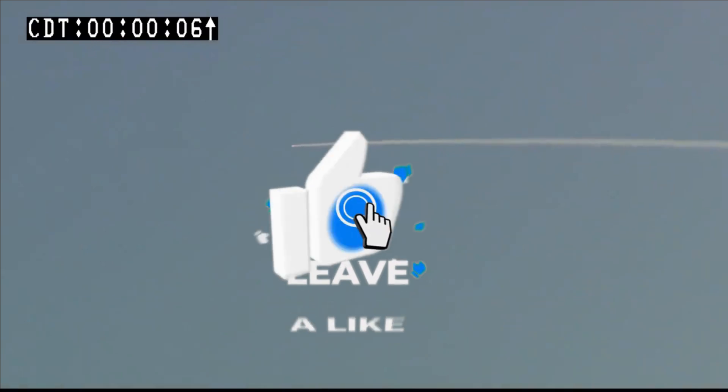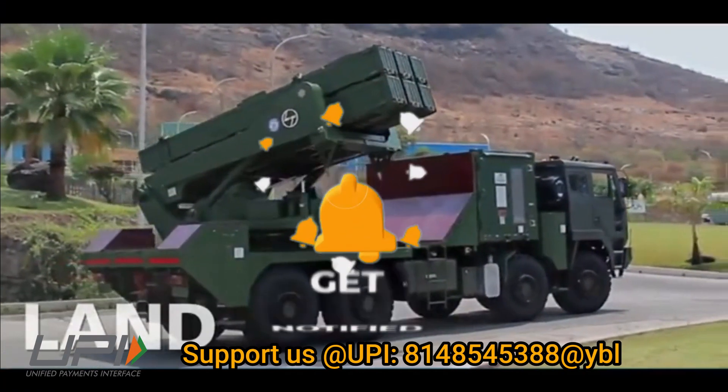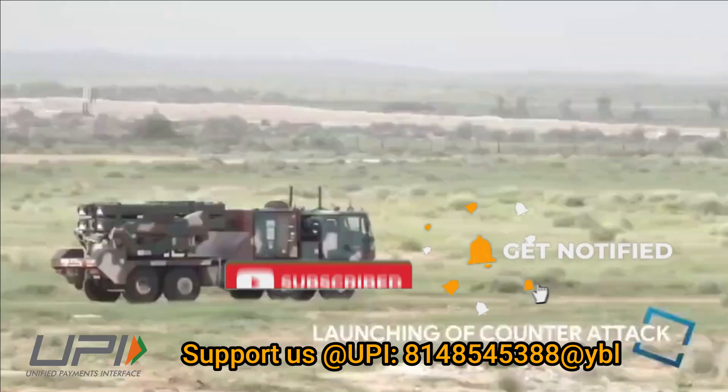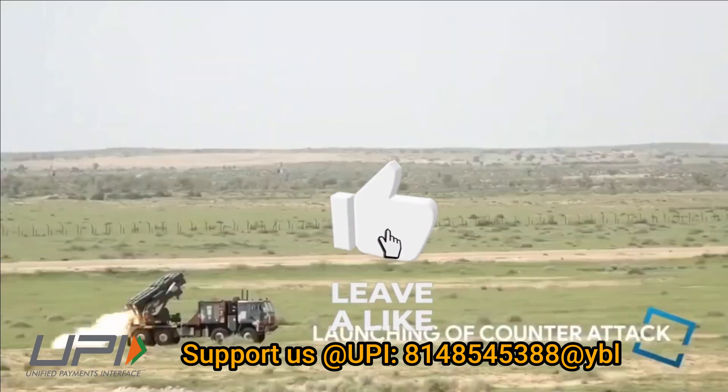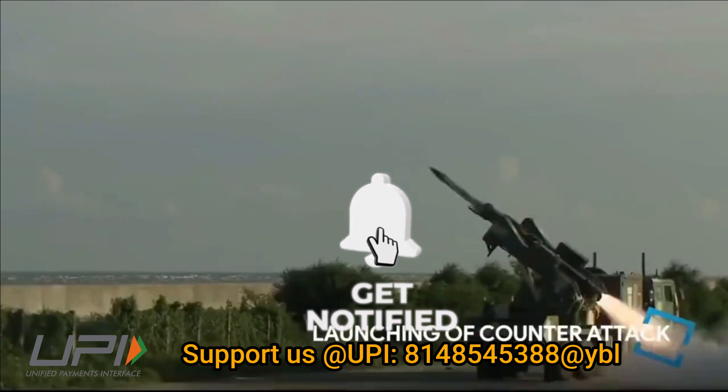This was today's update. Please let us know your views in the comment section. If you liked the video, do not forget to like, share and subscribe. With this, I would like to say goodbye and Jai Hind. We will be back soon with more interesting developments happening in the defense sector.